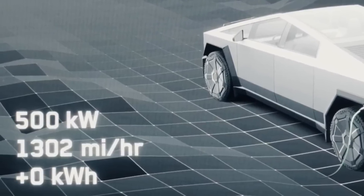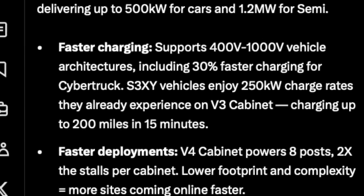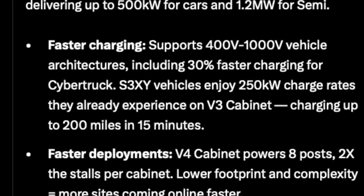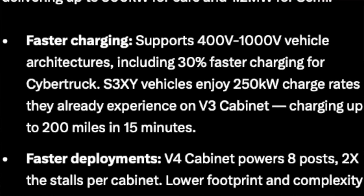No current Superchargers on the map are supporting this unfortunately, but lots of other automakers are going to benefit as well. A Lucid Air should be able to achieve peak speeds at a Supercharger with V4 cabinets, and same with Hyundai and Kia vehicles. I'm a little confused by their verbiage though, because they said these new cabinets will allow the Cybertruck to supercharge 30% faster than it currently charges — but most Cybertrucks are peaking at around 250 kilowatts. 30% more than that would be more like 330 kilowatts, not 500.